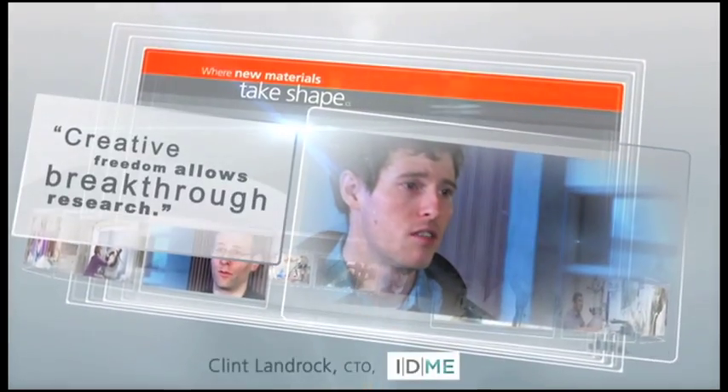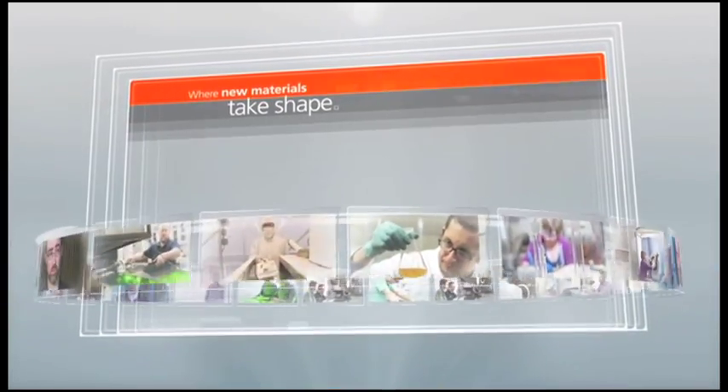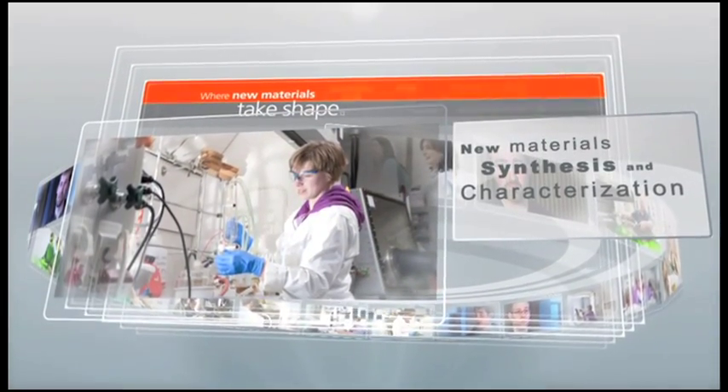It is simply the best nanofabrication, nanoanalysis laboratory in North America. It has the most equipment and the best trained staff I've seen anywhere.